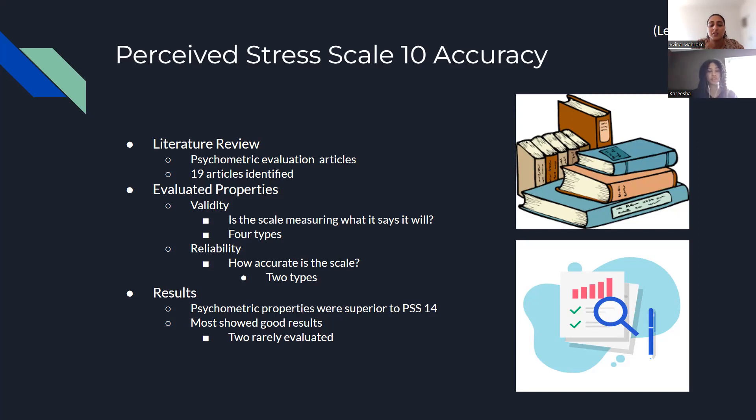In the end, the results showed that the psychometric properties were actually superior in the PSS-10 than in the PSS-14. Most of the types of validity and reliability showed good results. However, two of them could not be connected as either good or bad because they just weren't evaluated enough.